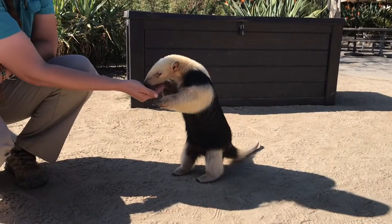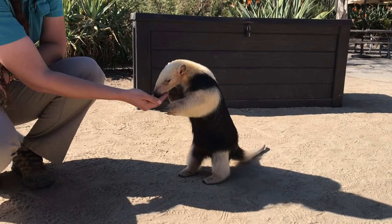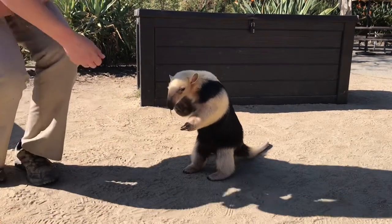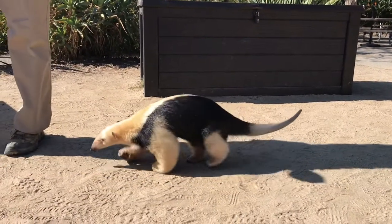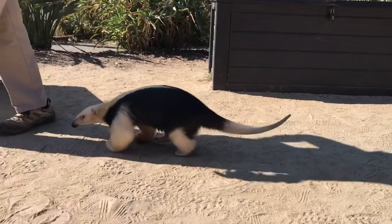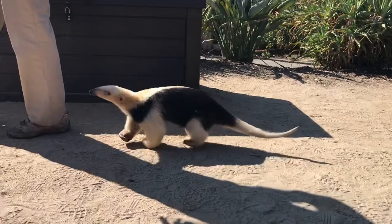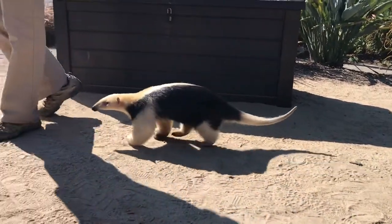This is Fernando. He's one of our animal ambassadors. He lives behind the scenes at Wildlife Connections and comes out and does presentations all around the park.